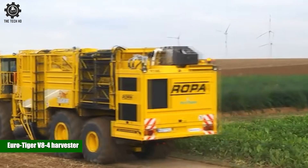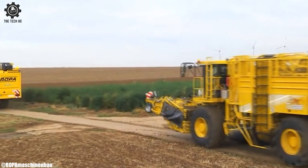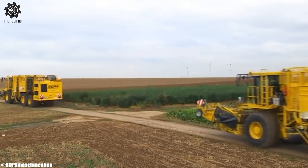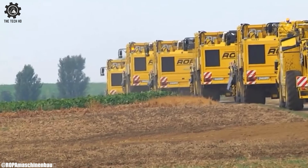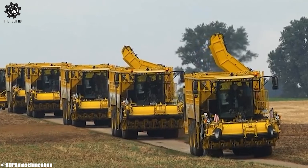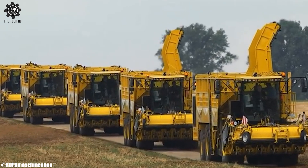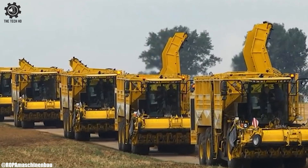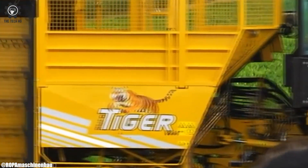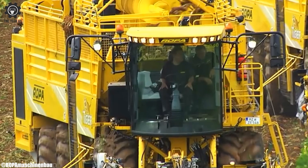The Eurotiger V8-4 Harvester is a cutting-edge agricultural machine that exemplifies innovation and efficiency in modern farming. Manufactured by a forward-thinking company, this harvester is designed to optimize the process of crop harvesting. With its powerful engine and advanced harvesting mechanisms, the Eurotiger V8-4 ensures thorough and effective collection of various crops. Its adaptable design and adjustable settings make it suitable for different crop types and field conditions.